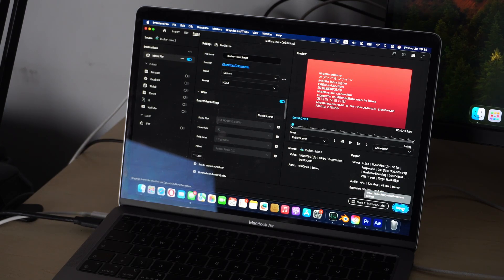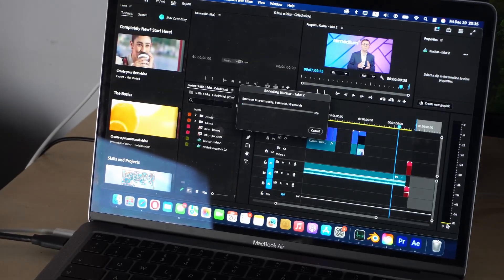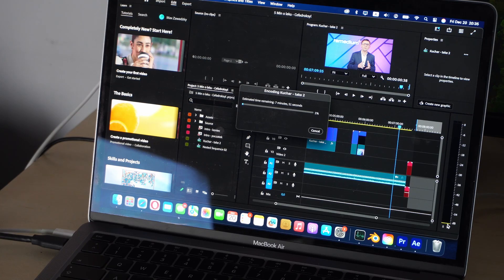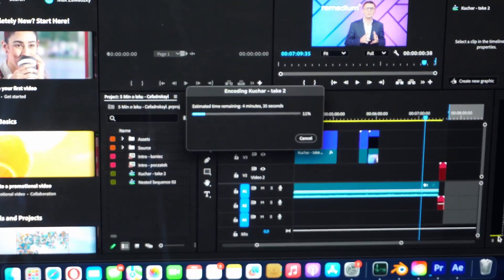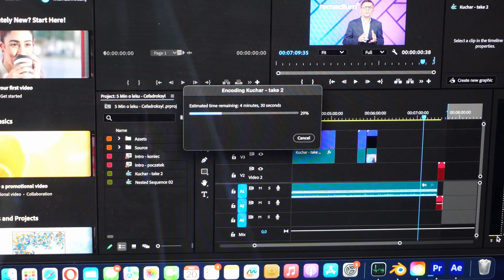Now we are rendering a seven-minute and nine-second video file in Premiere Pro 2025. On the M1 MacBook Air, the estimated time first shows seven minutes, then regulates to six and then five minutes. For editing Full HD videos, the M1 handles it really well.